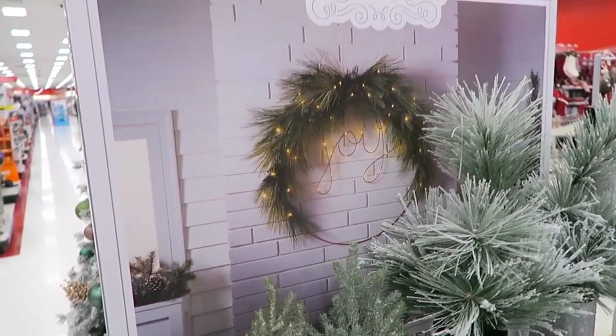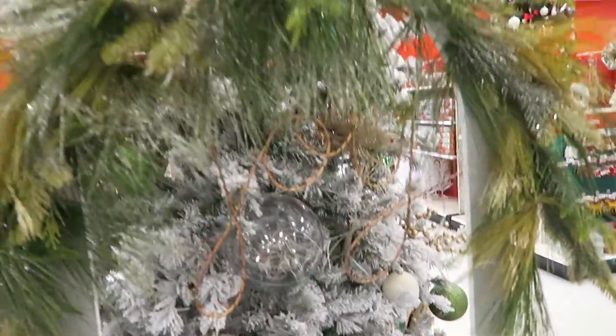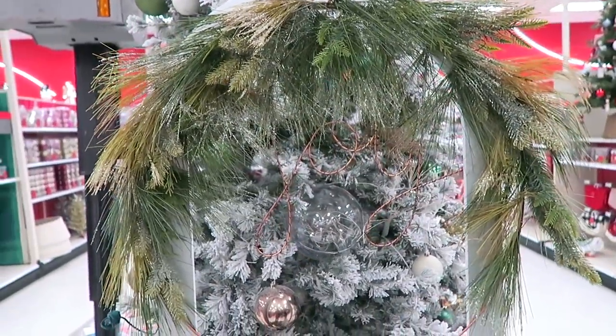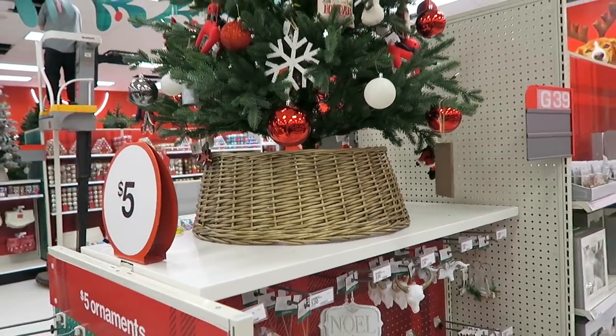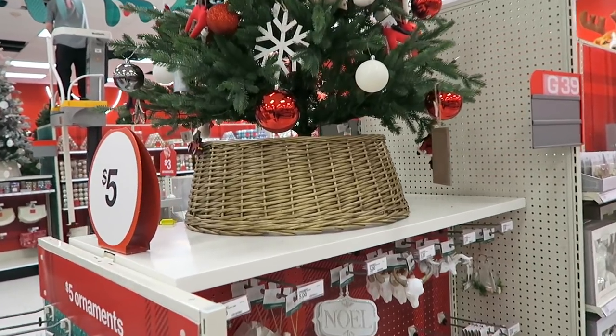Oh my goodness that is so pretty - look at this, and this is only forty-five dollars. That's not bad! Here is the wreath on display - I wanted to quickly show you guys, it's not lit up yet, they're still working on getting stuff lit, but look how gorgeous that is. I can't even imagine how pretty that's going to look when it's lit up. I also love these little baskets right here that they have under the trees - I think these are called tree collars.